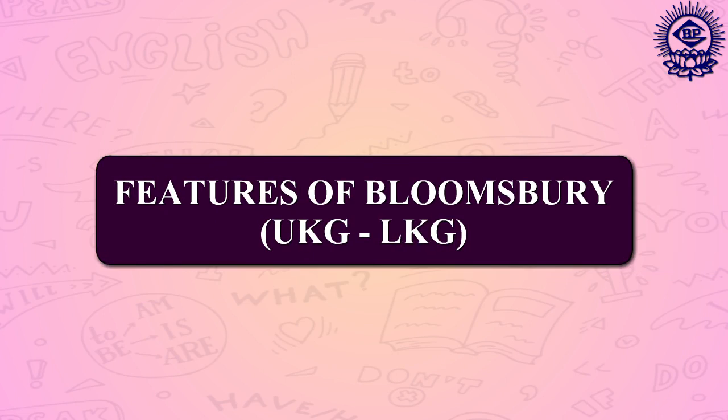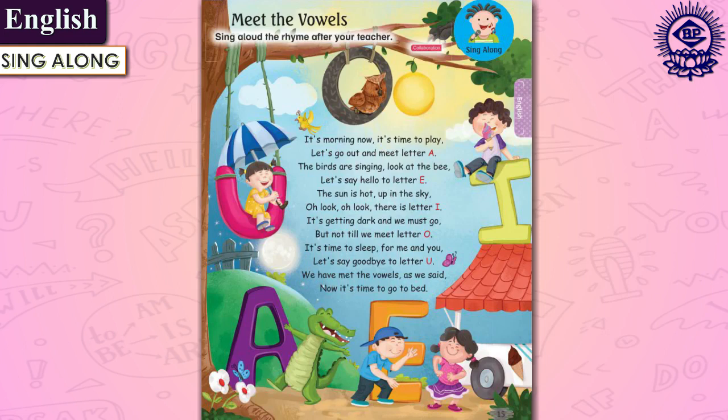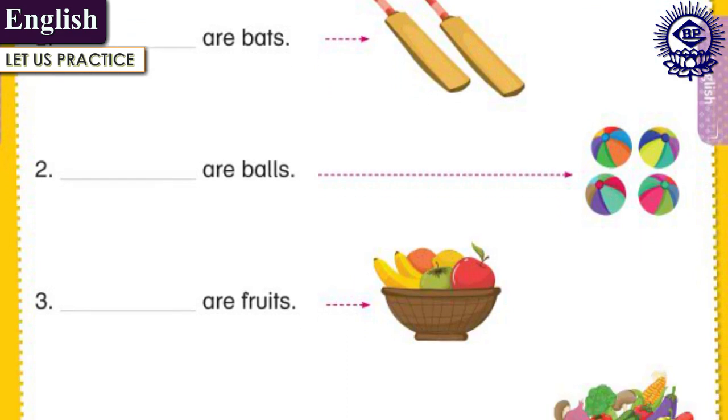Let us now explore some of the book features for classes UKG and LKG. The English section contains the sing-along feature, which consists of theme-based songs to make learning fulfilled. It also contains the let's practice section that includes end-of-the-chapter exercises.